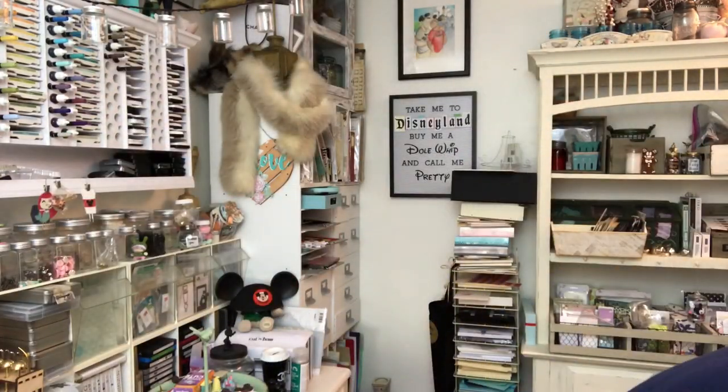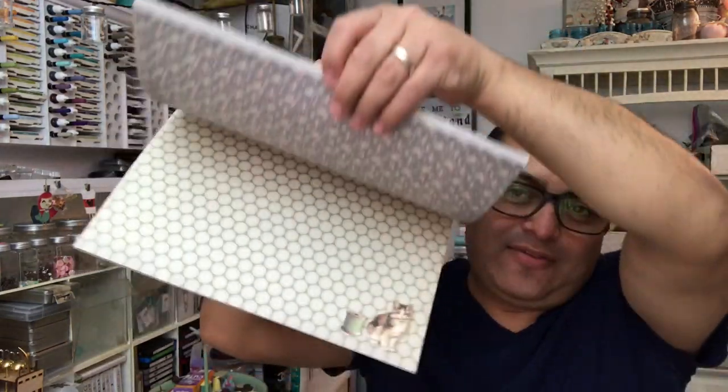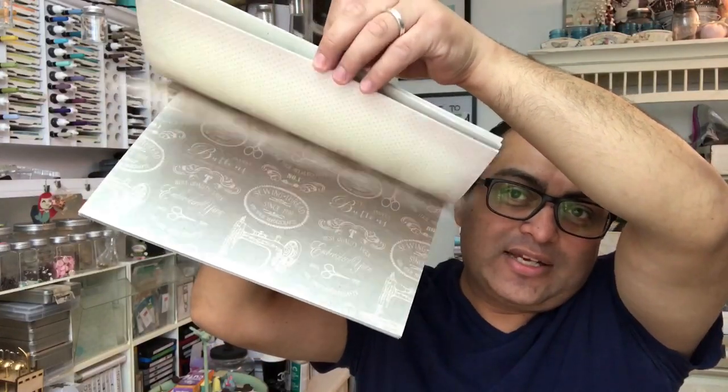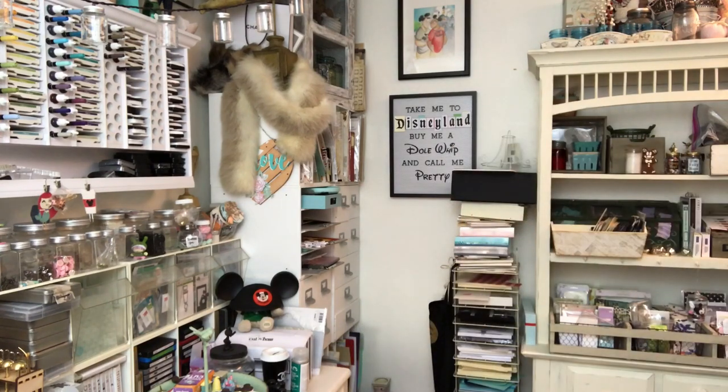This is from my little stash. Also something like the Happiness is Homemade. All of these collections, unfortunately, have retired. Some of their newer collections — they've gone with newer collections.